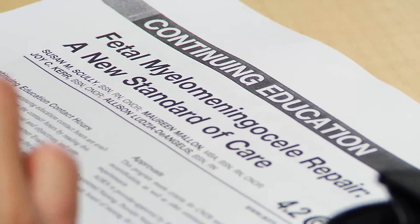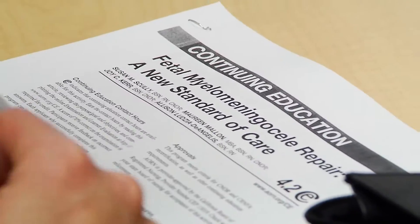As part of prenatal testing, you do what's called a quad screen. The quad screen looks to see if your baby's at risk for having a hole in the spine, and it just so happens that her quad screen came back positive.